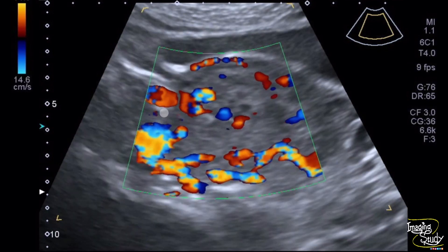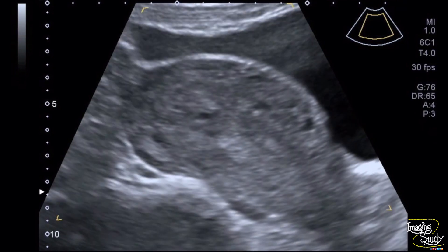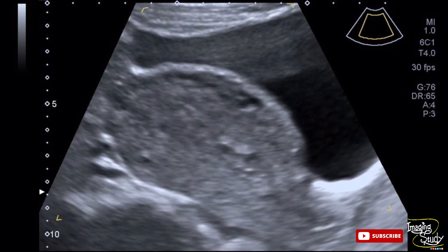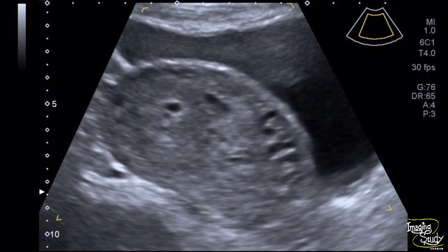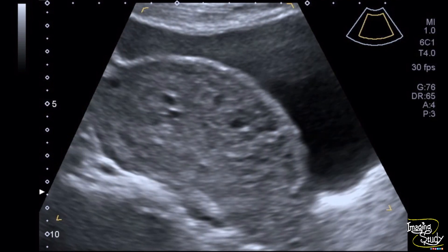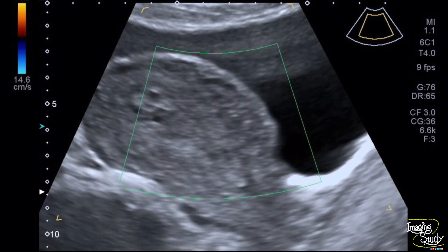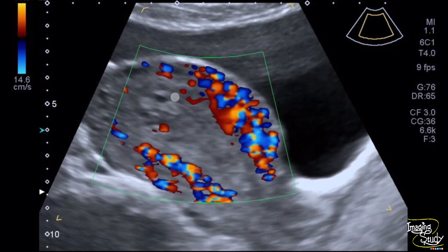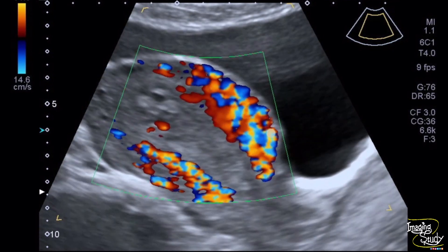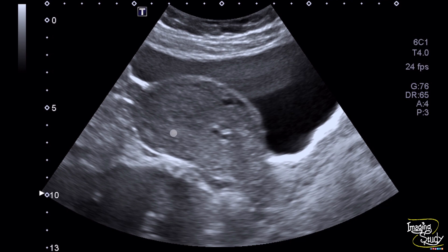On color Doppler you can see flow within these blood vessels and areas of the endometrium. If you check carefully, you can see the calipers of these veins are getting changed with Valsalva maneuver. The increase in diameter during Valsalva maneuver is seen in pelvic congestion syndrome due to reflux flow. This is the longitudinal section of the uterus showing cystic appearance of the thickened endometrium in a bulky uterus with prominent myometrial veins.